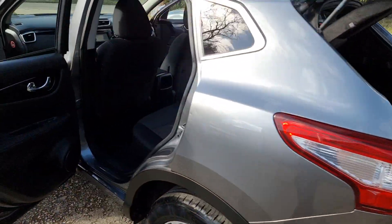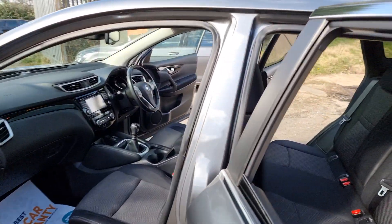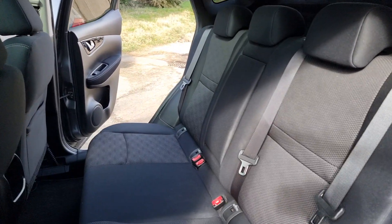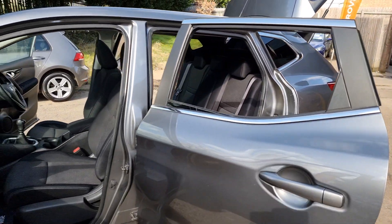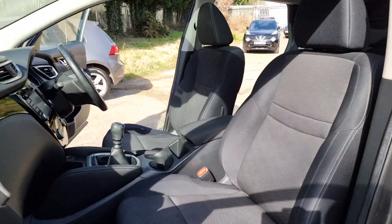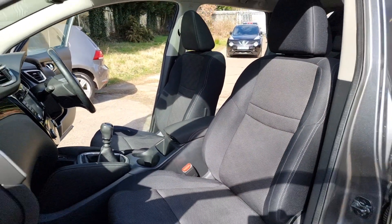Have you got a part exchange? We offer the best possible price for your current car — contact us today for an evaluation. At High Auto we are confident we can provide you with a car you'll love at a price you'll be delighted with.